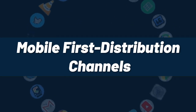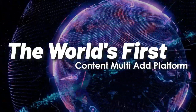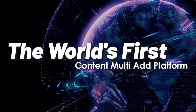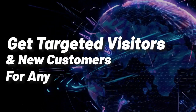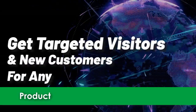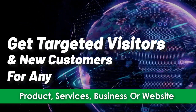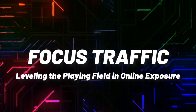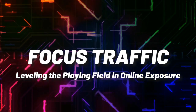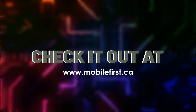Mobile-first distribution channels — the world's first content multi-ad platform. Get targeted visitors and new customers for any product, services, business, or website. Focused traffic, leveling the playing field in online exposure. Check it out at mobilefirst.ca.